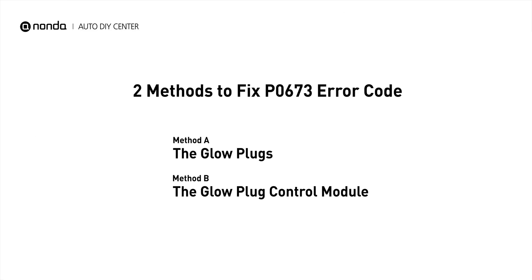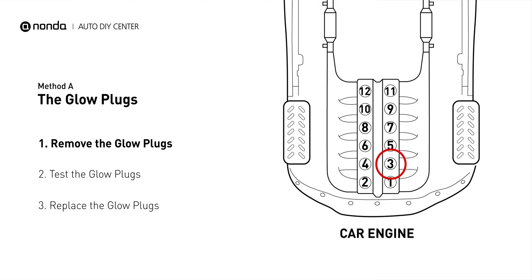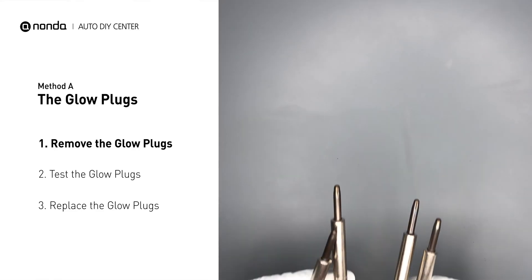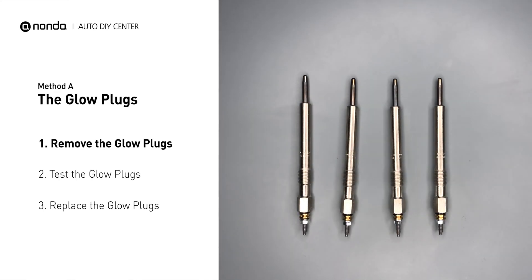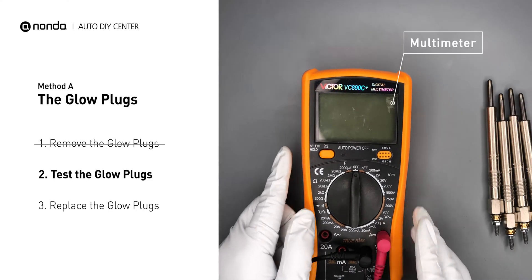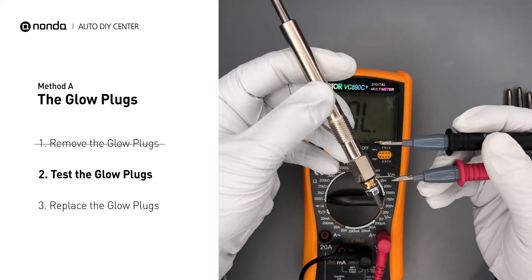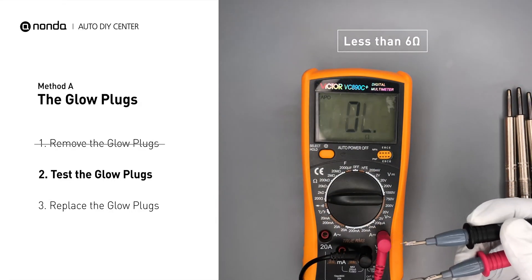There are two simple DIY solutions you can try to solve this problem. Method A: the glow plugs. This glow plug is located on top of cylinder number 3. Carefully remove the glow plugs from the engine. Use a multimeter to perform a test on the glow plugs and read the result off the multimeter display.